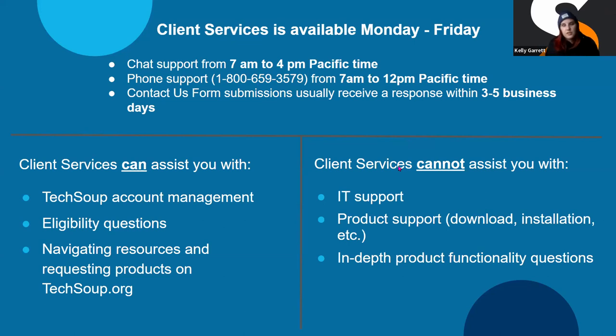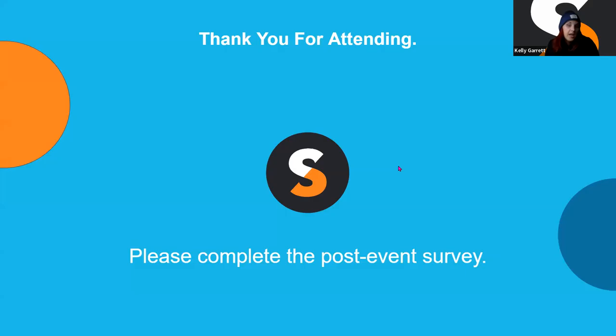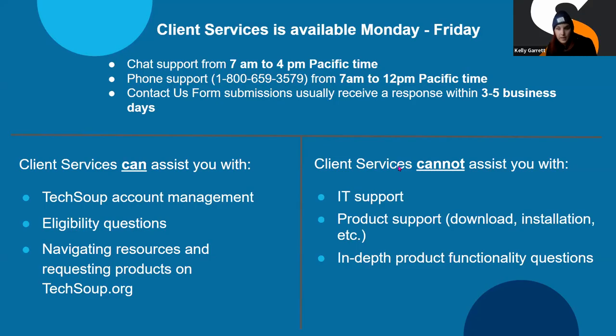One last shout-out to GrantStation: just a reminder that the promotion started at 6 a.m. this morning and is ending at 5 p.m. Pacific time tomorrow. If you try to check out with GrantStation at 6 p.m. Pacific time tomorrow, you won't be able to. Remember the 5 p.m. Pacific deadline. You can access it by typing GrantStation into the search bar on techsoup.org, or go to the product catalog and use the donor or company drop-down to select GrantStation.